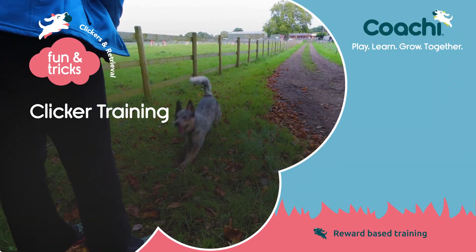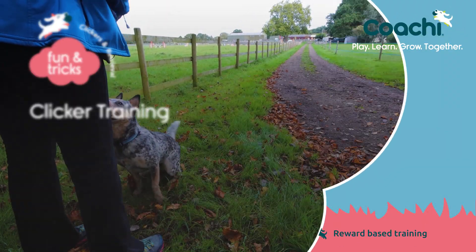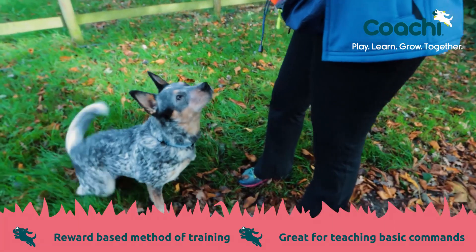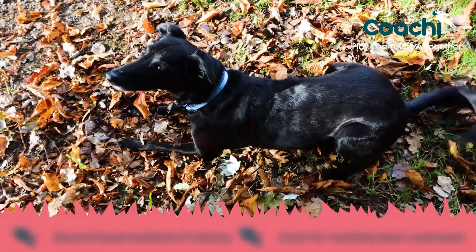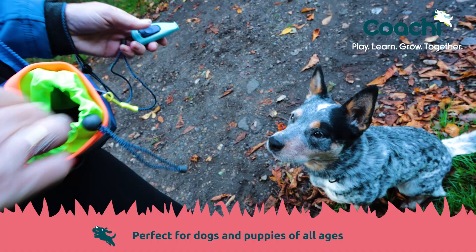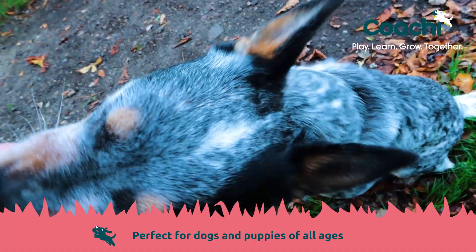Clicker training is a reward-based method of dog training. Put simply, it's an easy way to teach your dog how to perform basic behaviours such as sit and down. It's great for dogs of all ages and can be a really good way of building the foundations of your training journey.